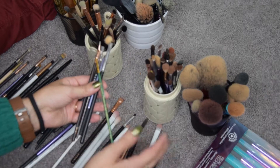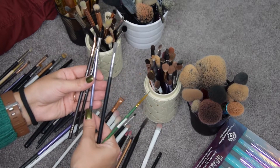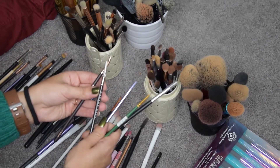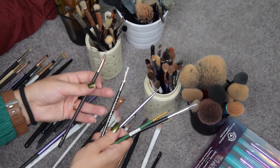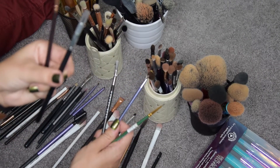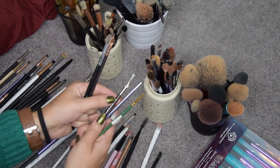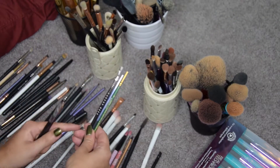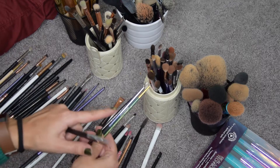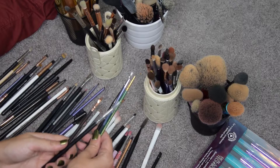I have this one here which is just an art brush, this one from a Morphe set, a small Real Techniques one, a Makeup Geek, and a Zoeva one. I'm going to get rid of the Zoeva and the Morphe, which I believe I actually never used. I'm going to keep these three. I don't really use these very much, but I want to have the option, especially for Halloween looks. I'm going to keep three and give away two.